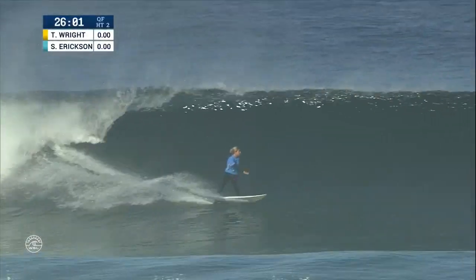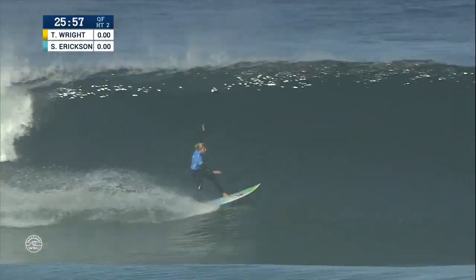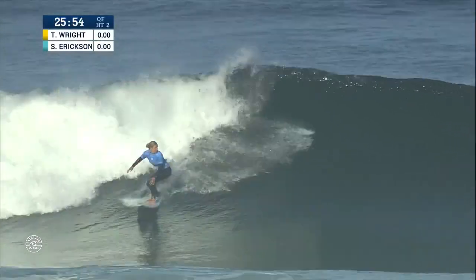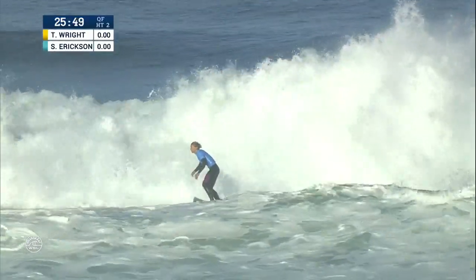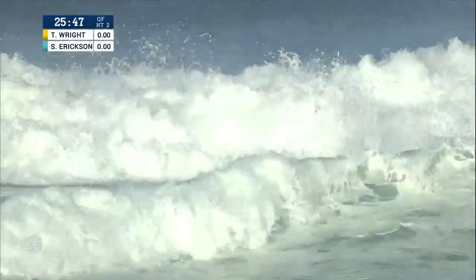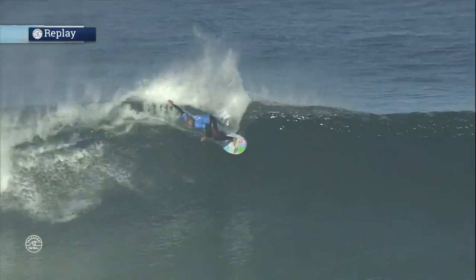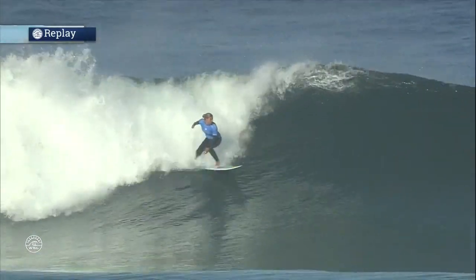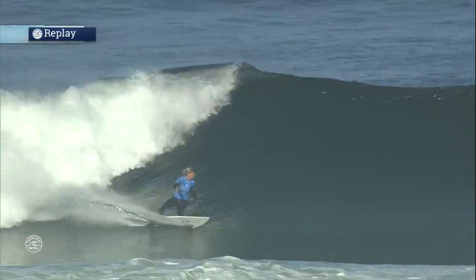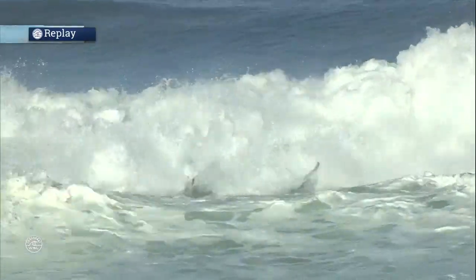Back in the quarterfinals, and here she is on a nice clean wall. First turn, carrying that speed through that maneuver, sets up the next one, snapping it, getting a little bit more direct out of it. Again, fading the next bottom turn and connects with that last section and jumps off. I would have liked to have seen Sage get a bit more vertical attack on this wave. I think it had the potential had she drawn a bit more of a critical bottom turn and really got under that lip and hooked it up.